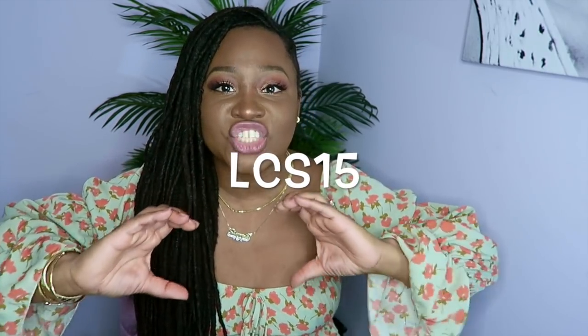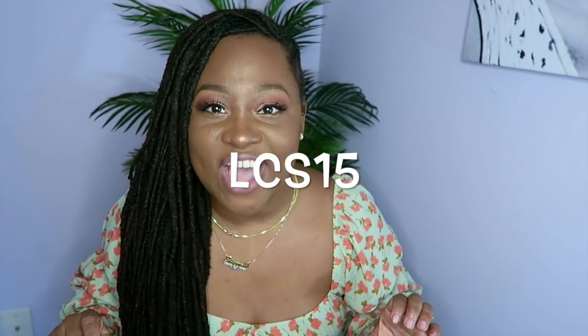Alright, that is pretty much it — hope you guys enjoyed this video. Be sure to thumbs up if you did. Huge thank you to Shein for sending me all of these fabulous goodies and for sponsoring this video — I genuinely appreciate it. If you want to save a little bit of money at checkout, be sure to use the code LCS15. If you liked this video you'll love my last one, so I'll link it right here. Be sure to subscribe — till next time, later divas and dudes, this is Honey.